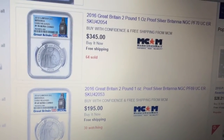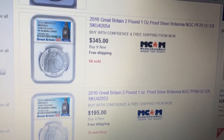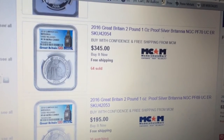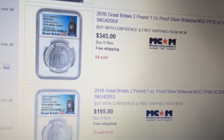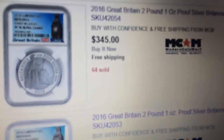Hey YouTube, just making a quick video here. About a week and a half, two weeks ago I showed you this MS — or sorry, proof 70 Britannia 1 ounce coin that was at the time selling for $219 at MCM. It has since gone up to $345, and you can see 64 have sold at various prices.